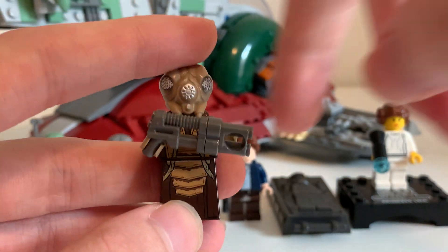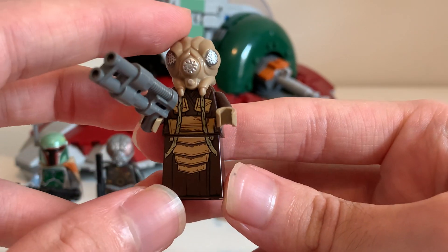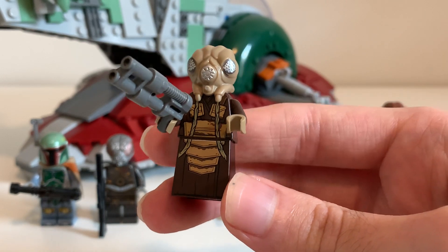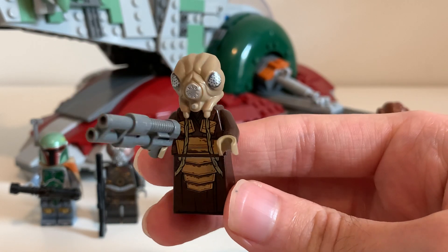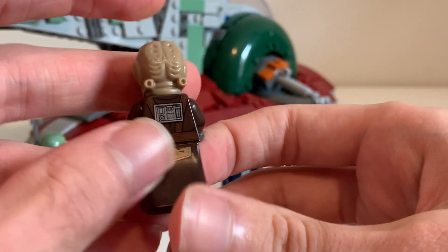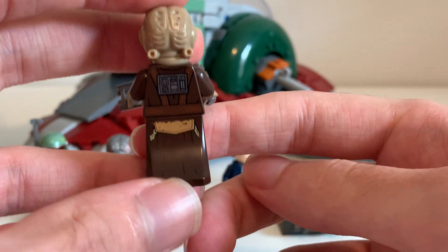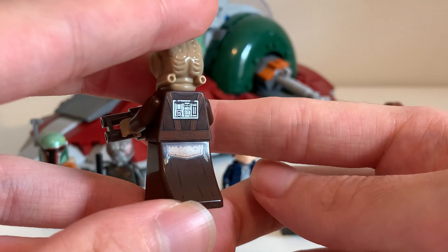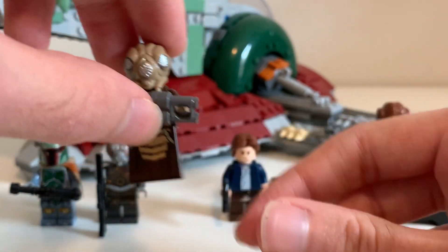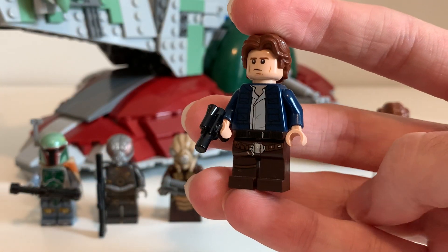We also get Zuckuss — he is one of the few exclusives, as he only appears in this set. He's got a gun. His detailing is really impressive because he only appears for like six seconds in the film, and somehow LEGO got the detail right. His head is unique to him, and he has a dress piece showing the robes he was wearing in the scene. He has some exquisite detailing, surprising for a character that only appeared for a few seconds.